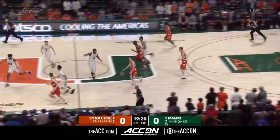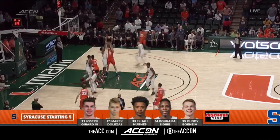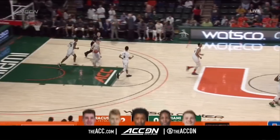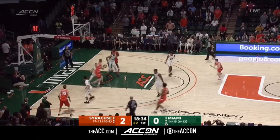Miami going inside of that 2-3 zone to Keith Stone and they come up empty. That's the sweet spot of the zone — the lane and the short corners. Keith Stone is a good player because he can, for that spot, pass, handle, and shoot with size. Joseph Girard going inside, looking for Dolezal again — he opened the scoring.